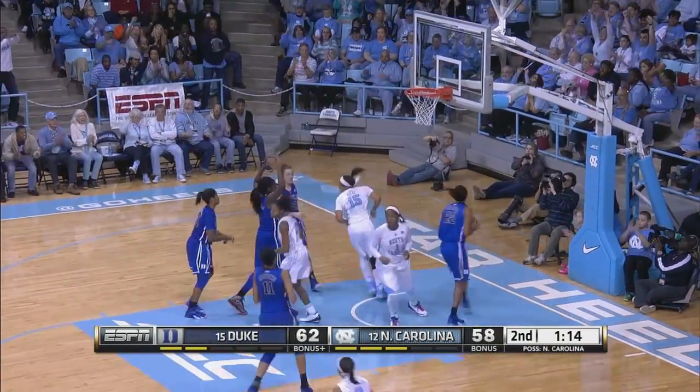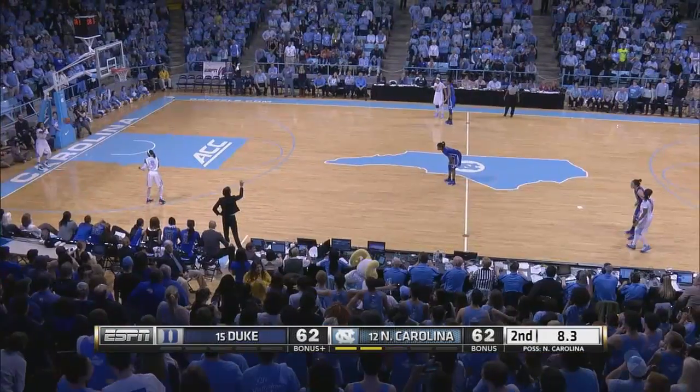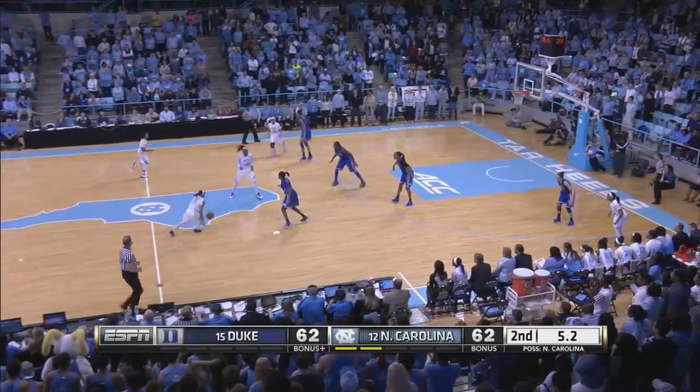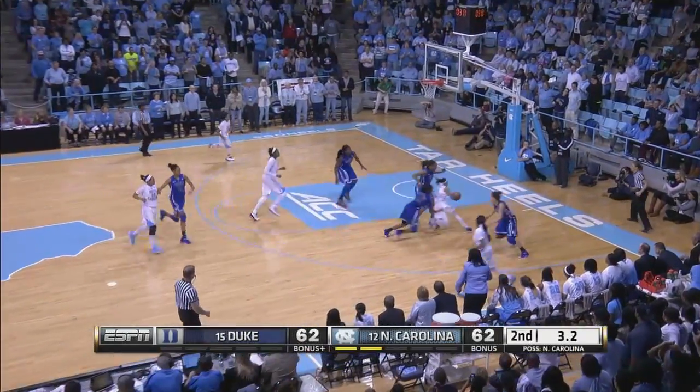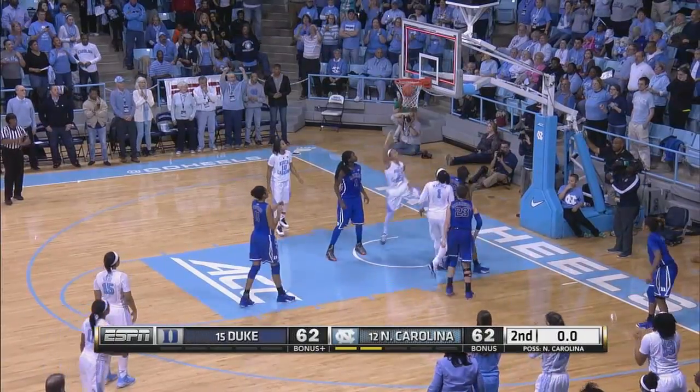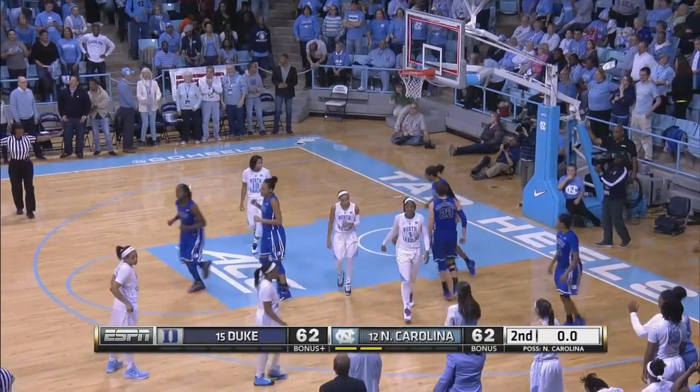Kept alive inside. Bryant with the step back. Eight seconds to go. Coleman will go to the rim — Coleman rejected by Williams. Held ball, and it's going to overtime.